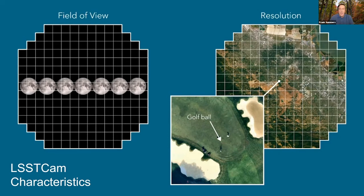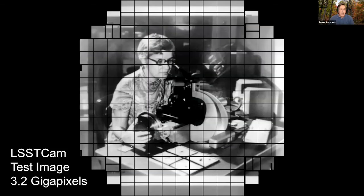This detector is now operational and they wanted to test it, so they did a pinhole camera test. This is one of their test images: 3.2 billion pixels — 3.2 gigapixels. You may be impressed that your phone has 10 or 40 megapixels, but this is 3.2 gigapixels. The image they used to test it is actually Vera Rubin processing some of her data.